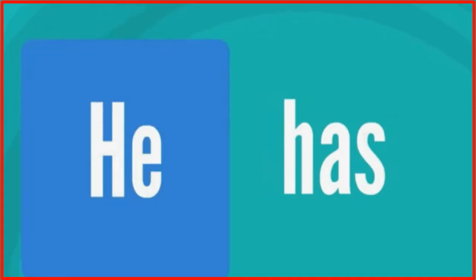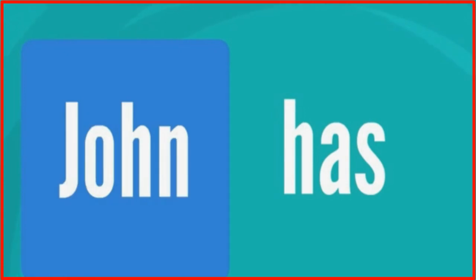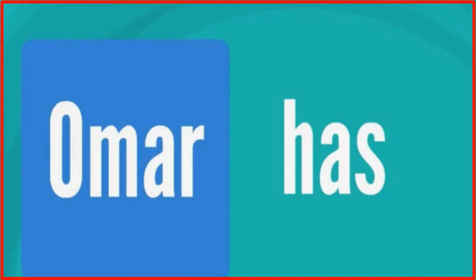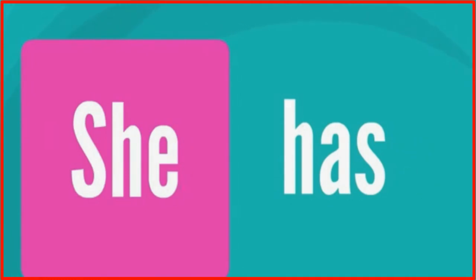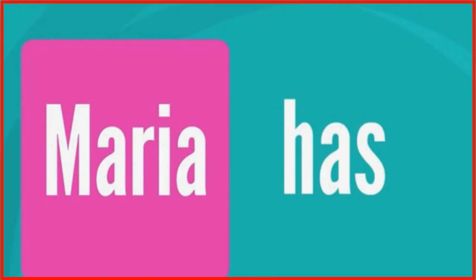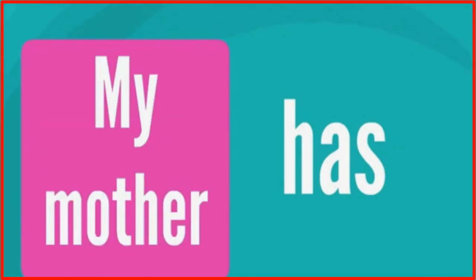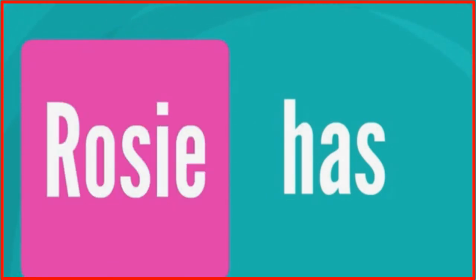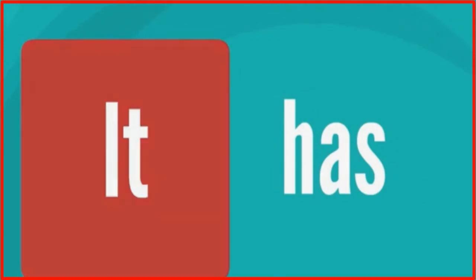He has. John has. David has. Omar has. She has. Sarah has. Maria has. My mother has. My sister has. Rosie has. It has.